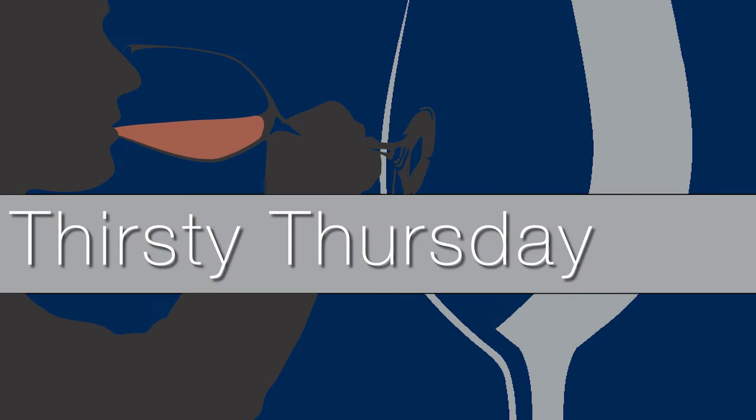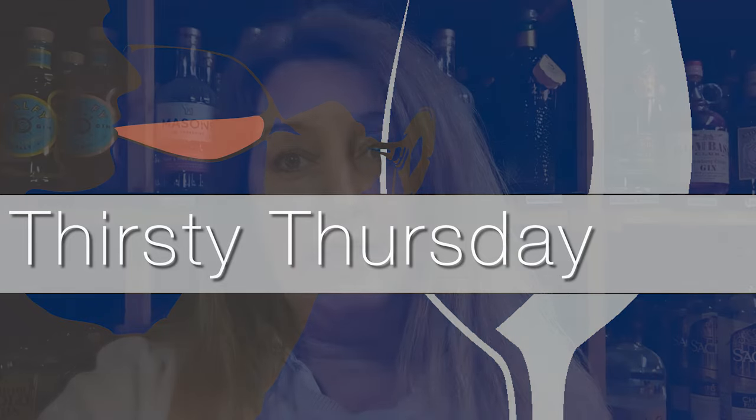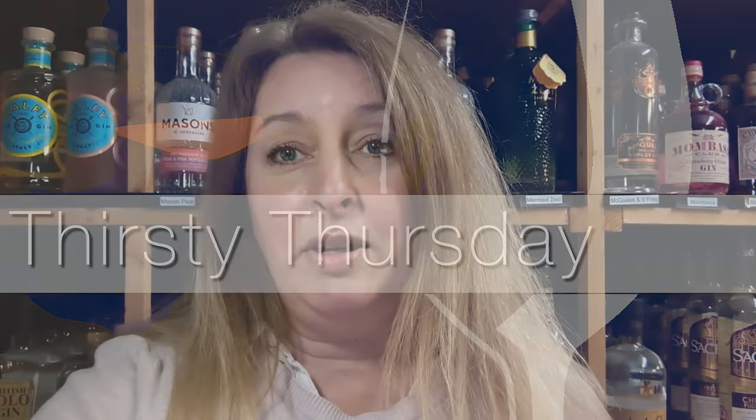Hi lovely wine drinkers, hope you're all well. It's Thirsty Thursday again and we have another lovely wine to recommend to go with this weekend's dinner. If you like our feature it would be fab if you could like and subscribe. We offer 10% off our Thirsty Thursday wine online and in both our shops in Lipick and Petersfield for the next week ahead.